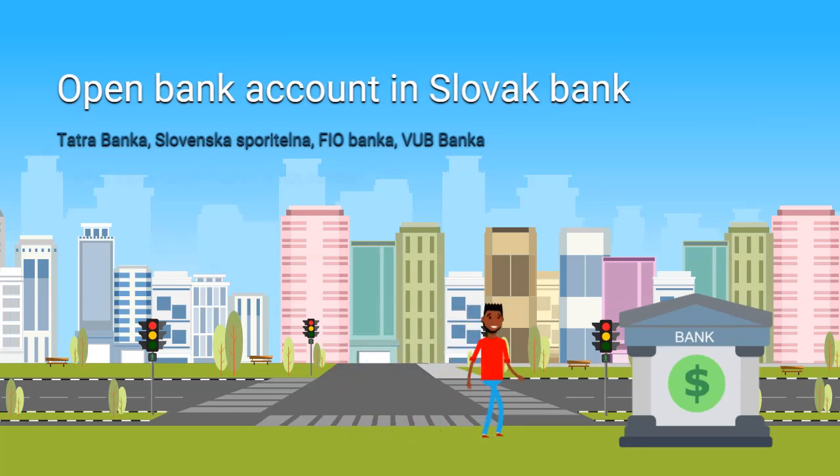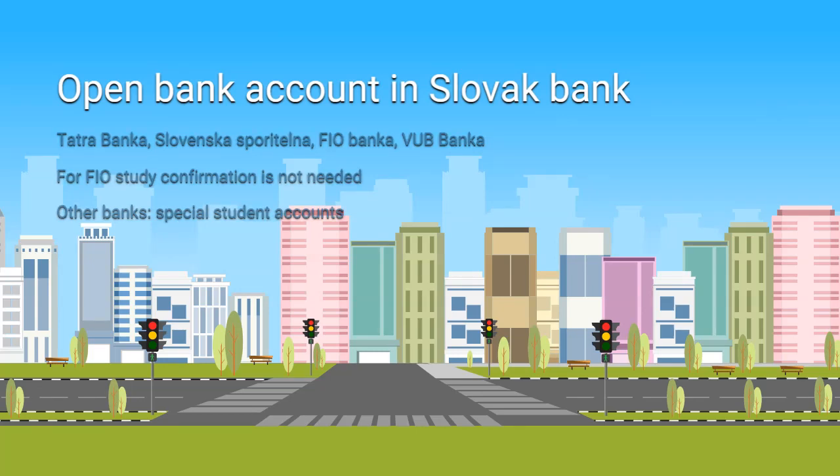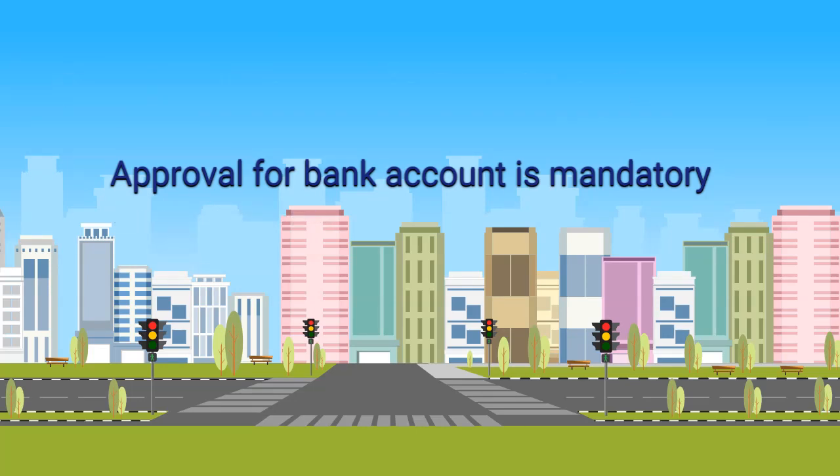FIO Bank offers free bank accounts. Also, if you are under 26 years old, other banks require a confirmation from your school that you are still a student. For other banks, you need to bring this confirmation. Usually, approval from bank officials takes one to two days — one day to submit documents and the second day your account is opened. Bank accounts can only be opened if you are over 18 years old.